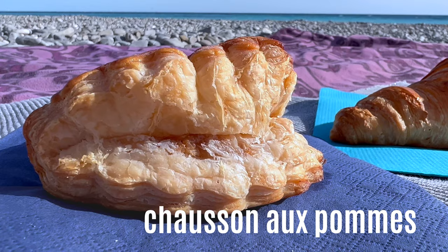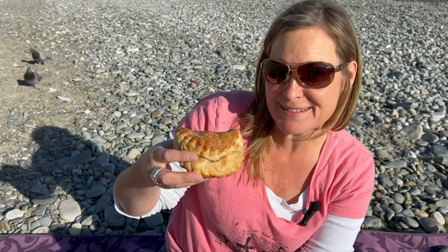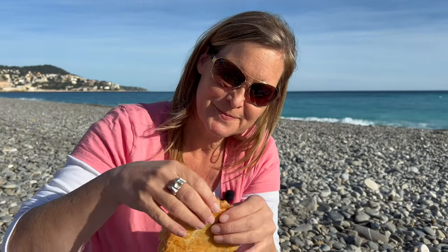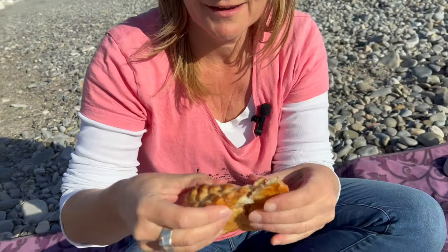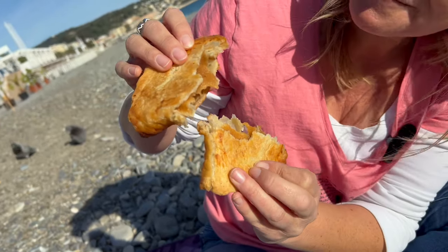Next up is the chausson aux pommes — a pastry filled with apples. Why it's called chausson, meaning slipper? Wikipedia says it's because of the technique used to fill the dough with an apple purée, just like putting on socks. It is in fact made of puff pastry or laminated dough, like croissants.